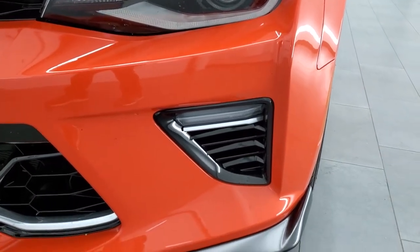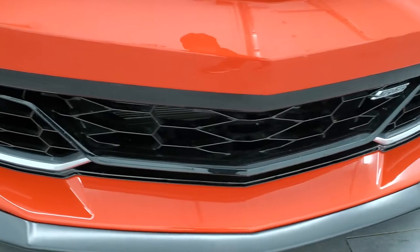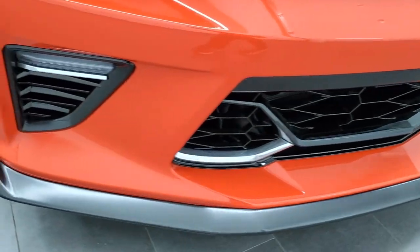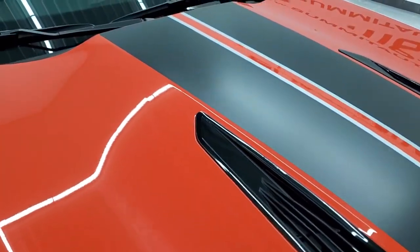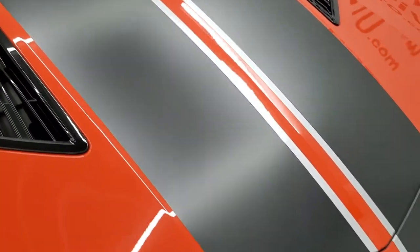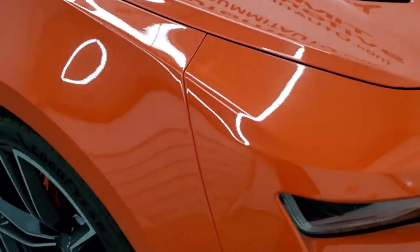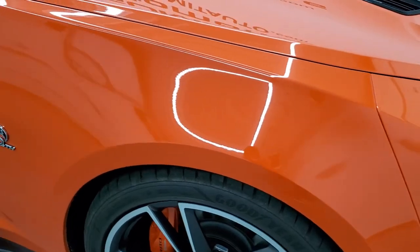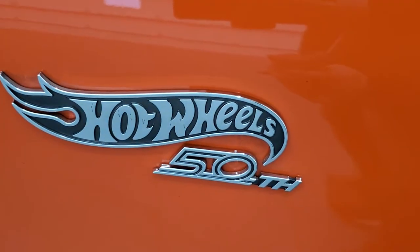This one does come with the HID headlamps, the LED running lights, and LED fog lamps. The front bumper and lower valence are in excellent shape — I didn't see any dents, dings, scuffs, or scrapes on that. The hood is in excellent shape as are the hood decals. Passenger's side front fender is in really nice condition as well, and you get the Hot Wheels 50th Anniversary badge on there.